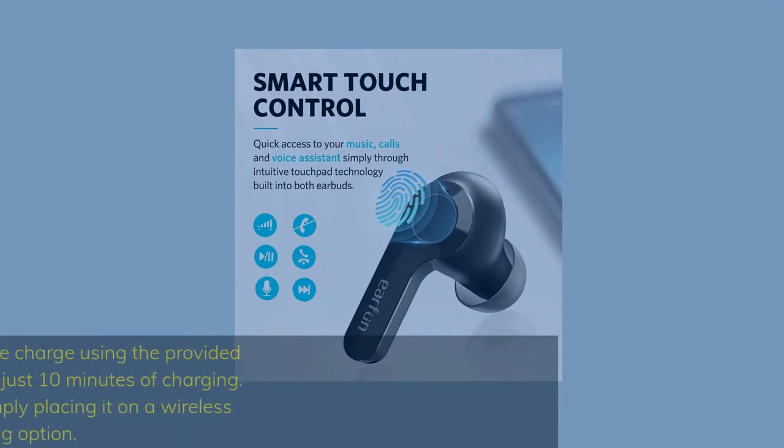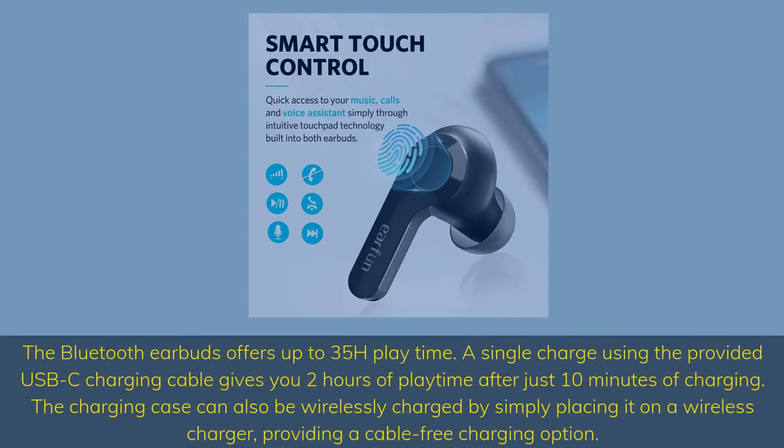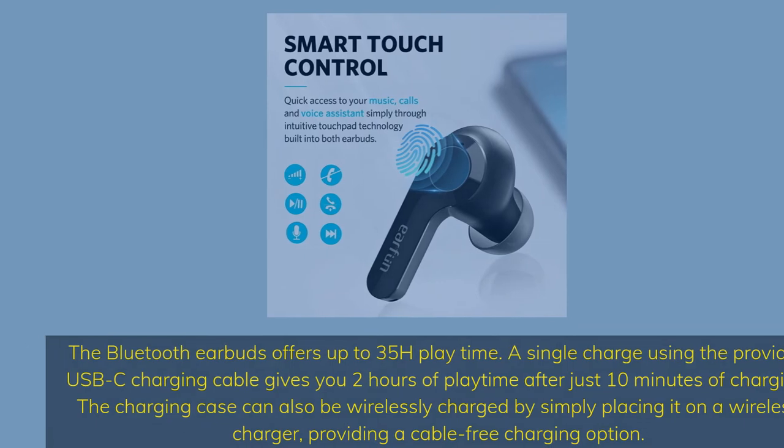The Bluetooth earbuds offer up to 35 hours playtime. A single charge using the provided USB-C charging cable gives you 2 hours of playtime after just 10 minutes of charging. The charging case can also be wirelessly charged by simply placing it on a wireless charger, providing a cable-free charging option.